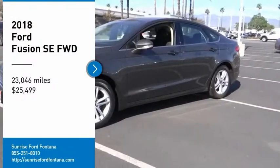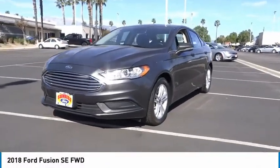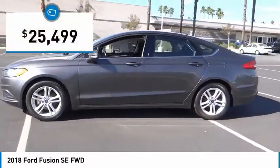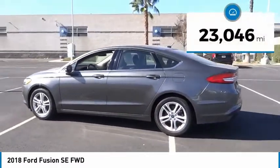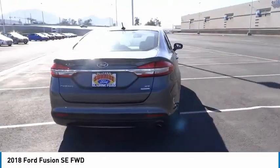We are pleased to show you the 2018 Fusion. You can have both impressive power and great economy in a Fusion, and it is priced below $30,000. This vehicle has less than 25,000 miles. Your new ride is just a phone call away.